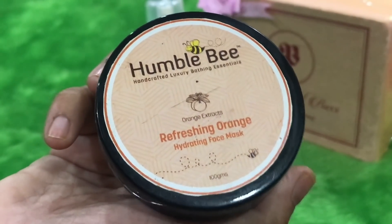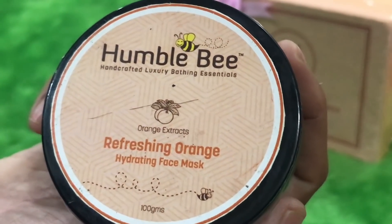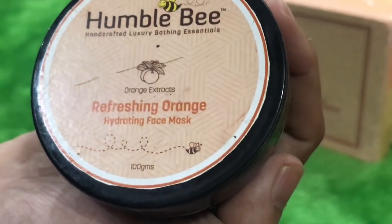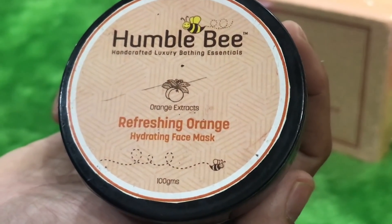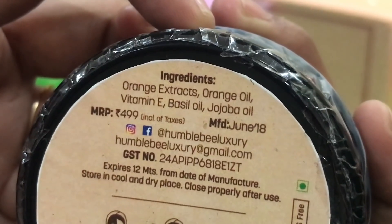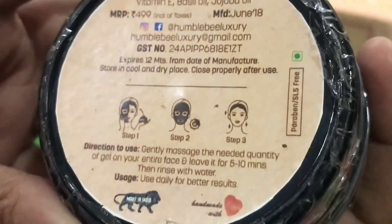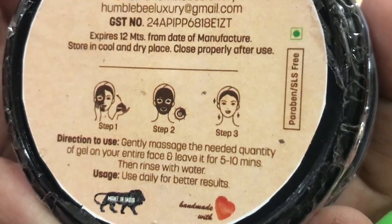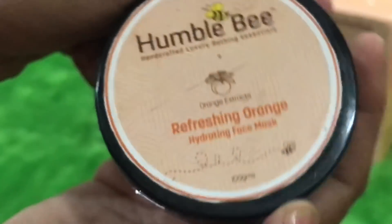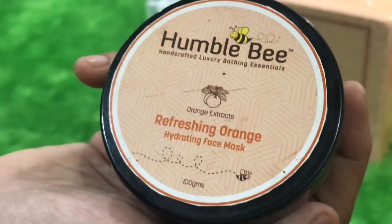The third product is from Humblebee — it is a refreshing orange hydrating face mask, and this is a big tub. It is a 100 gram product worth rupees 499 — a full-size tub. It has orange extracts, orange oil, vitamin E, basil oil, and jojoba oil. I think this is going to be a good product for summers and hot humid weather. Apply it like any other face mask, leave it for 10-15 minutes, then rinse it off.